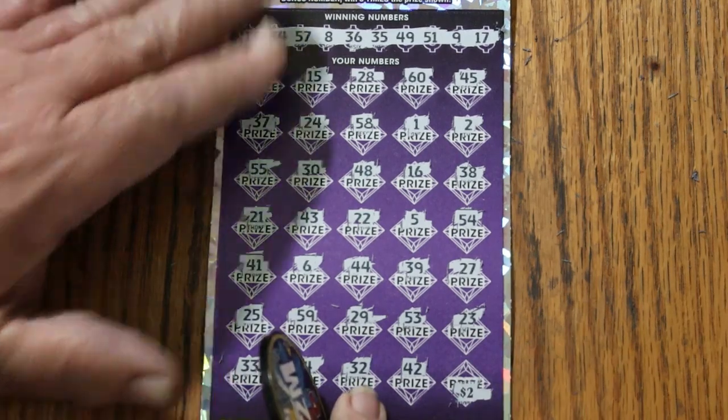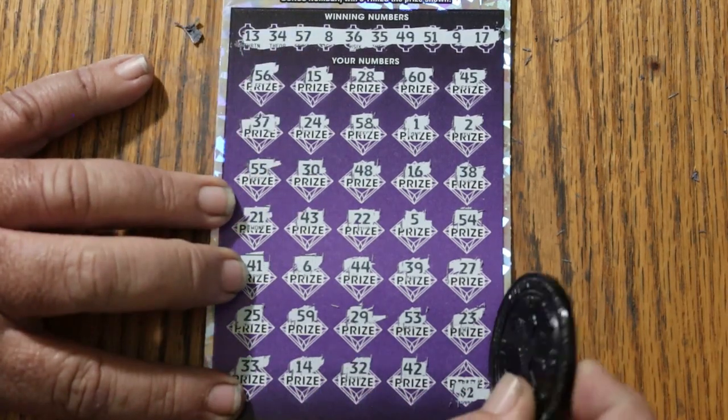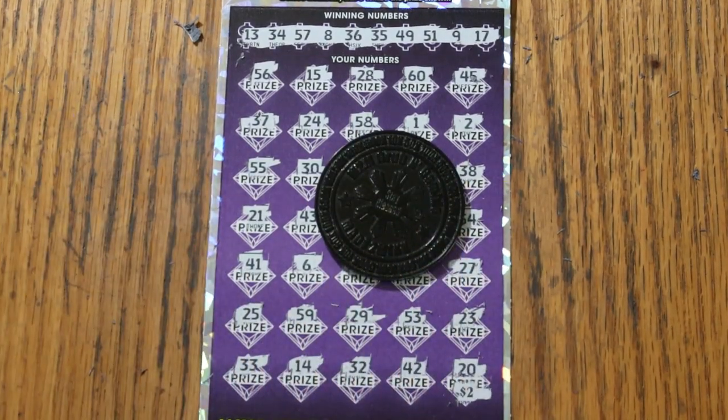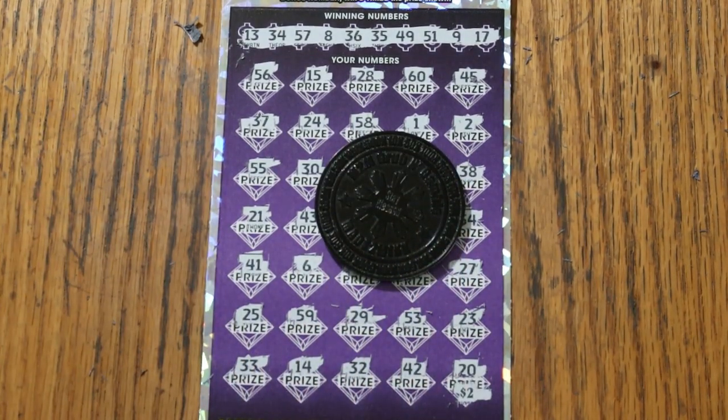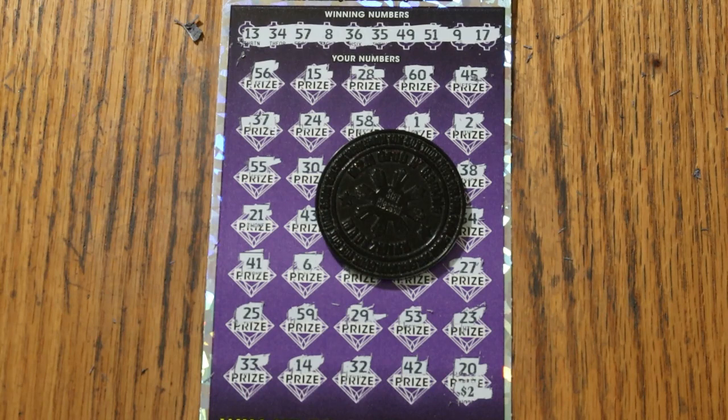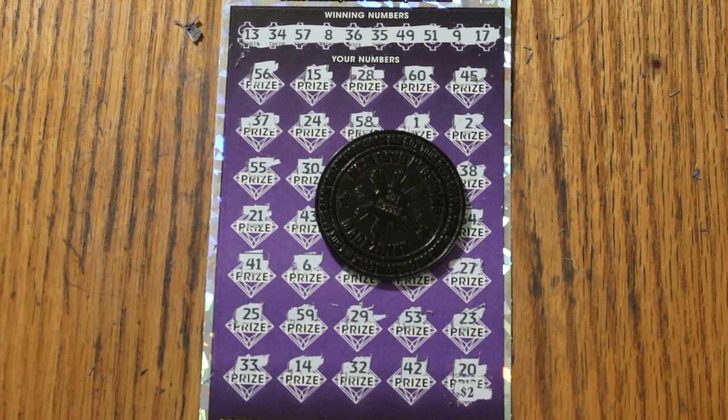$2 — couldn't be done. But hey, $150 out, $100 back, two-thirds back, better than half, and a nice fat multiplier too. So what can I say? It is what it is. Hope you enjoyed the attempt to get something better than that. Like, comment, subscribe, and we'll be back again soon with something else. AZ Scratchers, signing off for now. Have a great day and a great night. Bye!